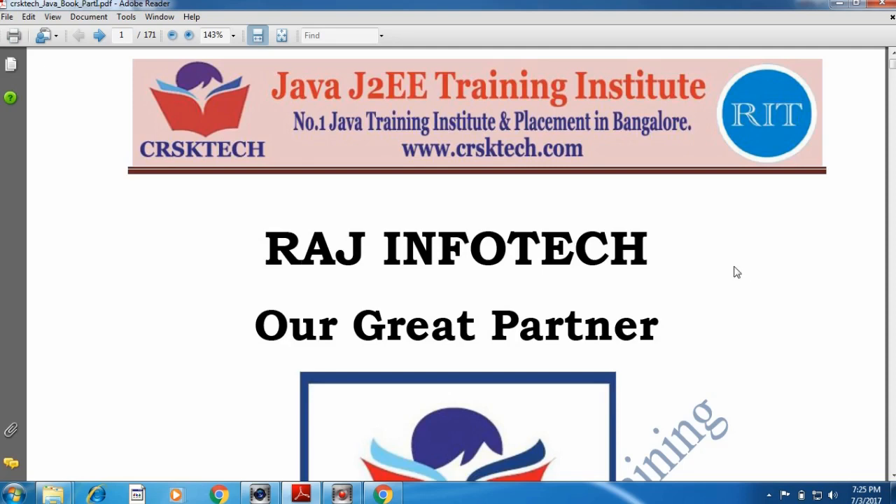Let me give some introduction about CRSK Tech. CRSK Tech is the best and number one Java and JTW training institute in Bangalore and Singapore. We have many branches in Bangalore and one branch in Singapore. This is the material we are going to use, and it is the best syllabus in India.